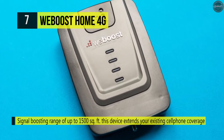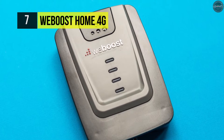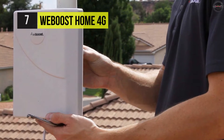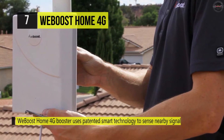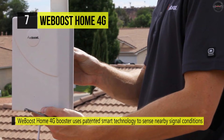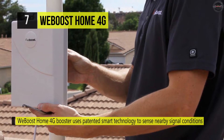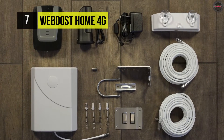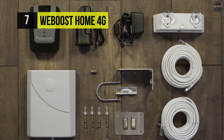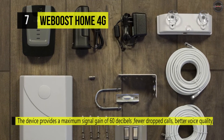It has patented smart technology to sense nearby signal conditions and electronically optimize the cell phone booster's performance. It can increase cell signals up to 32 times while enhancing 4G, LTE, and 3G signals for buildings up to 1,500 square feet. You can enjoy up to two hours of additional talk time, and it consumes only a small percentage of your device's battery, prolonging battery life.